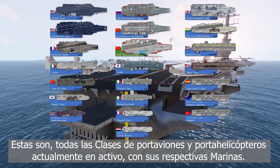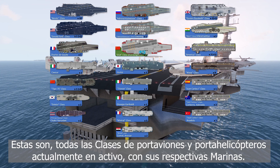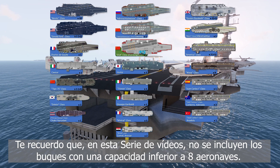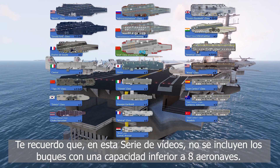These are all classes of aircraft and helicopter carriers currently active with their respective navies. In this series, ships with a capacity of less than eight aircraft are not included.